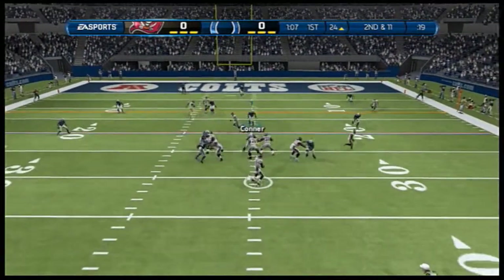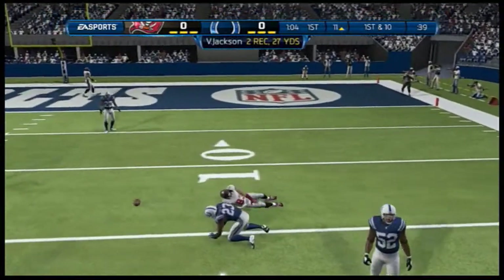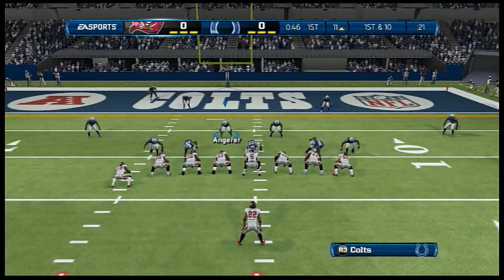Second down and 11. Looking for an open receiver on the right — the catch is going to be there. Play number 13 coming up on this drive.